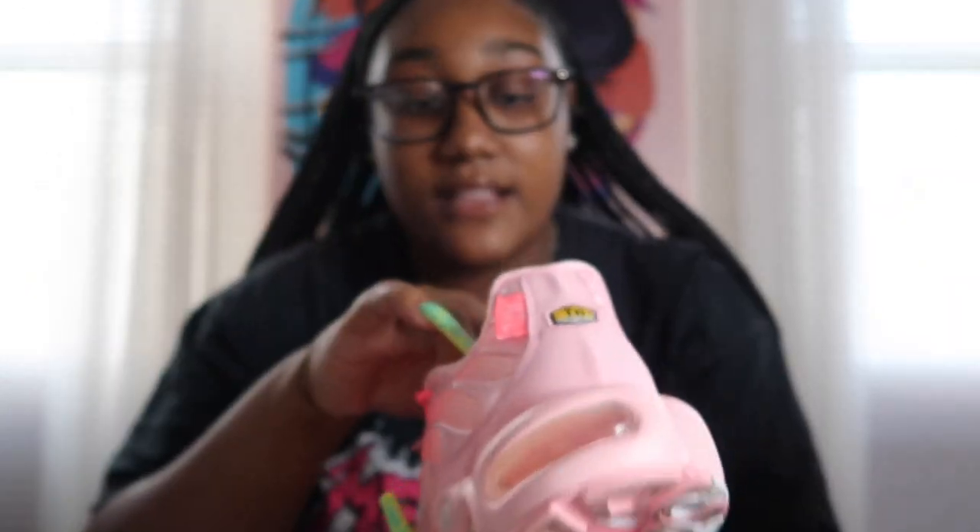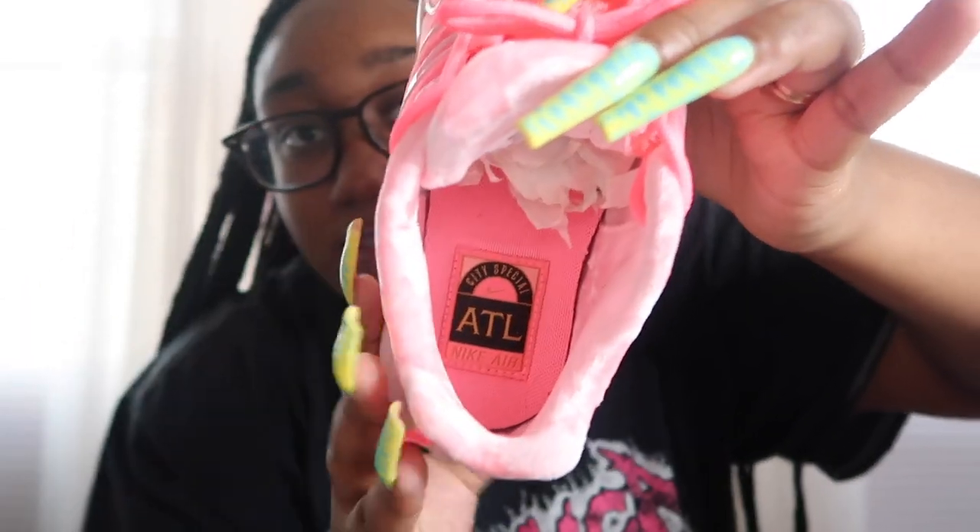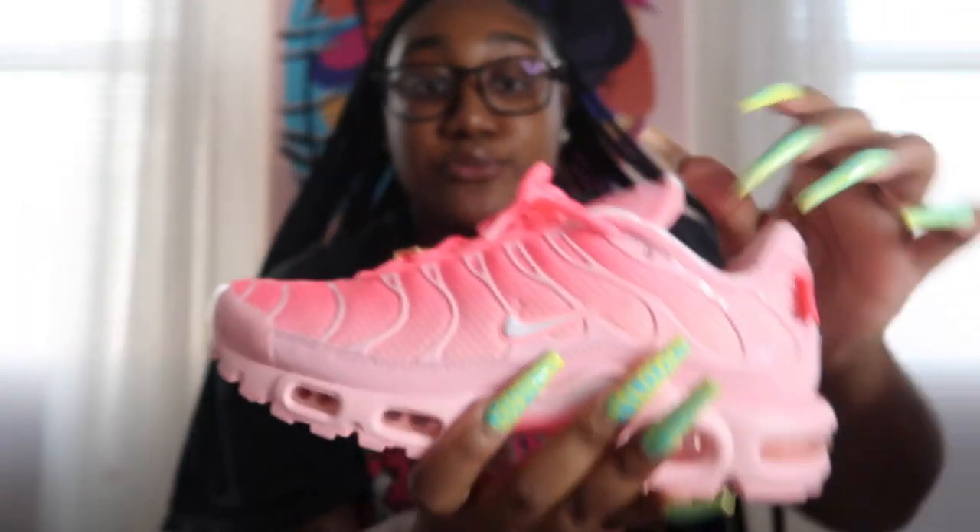It's so soft. The inside says Atlanta because it's a city special. The laces are hot pink. This shoe is gorgeous — definitely gorgeous. Every time I wear them to work, customers are like, are these in here? It's that city special — you can't get it nowhere else. These are definitely a favorite pickup of mine.